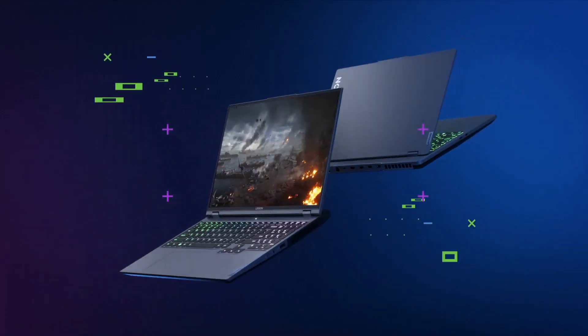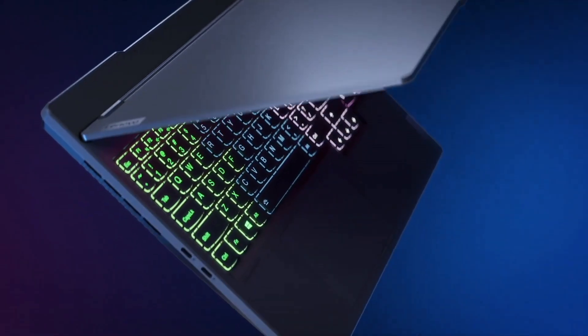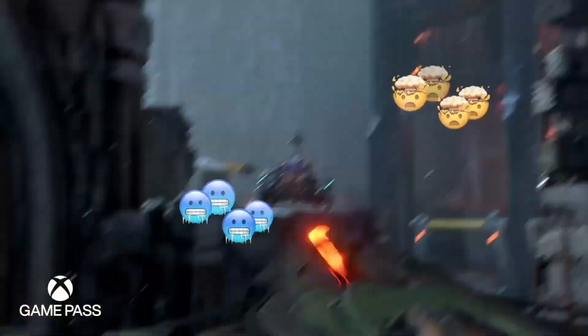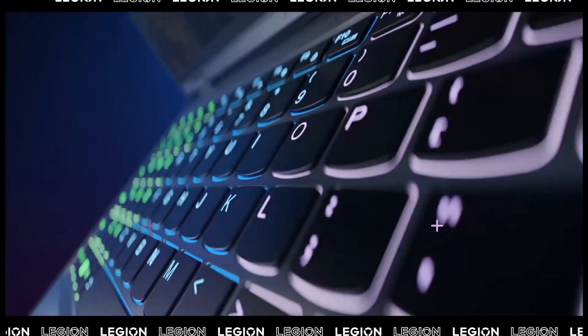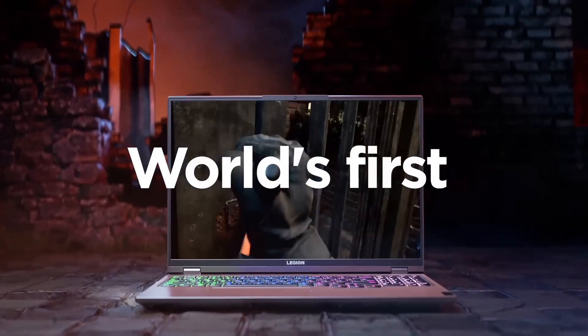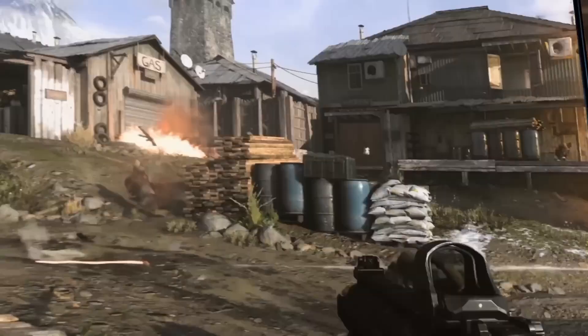The laptop's minimalist design featuring slim bezels gives it a sleek and modern look. With ample storage options, including SSDs for faster load times and up to 32GB of DDR4 RAM, the Legion 5 ensures quick multitasking and efficient storage of your game library. The laptop's Dolby Atmos audio system and Harman Kardon speakers provide an immersive audio experience, adding depth to your gaming and multimedia content.